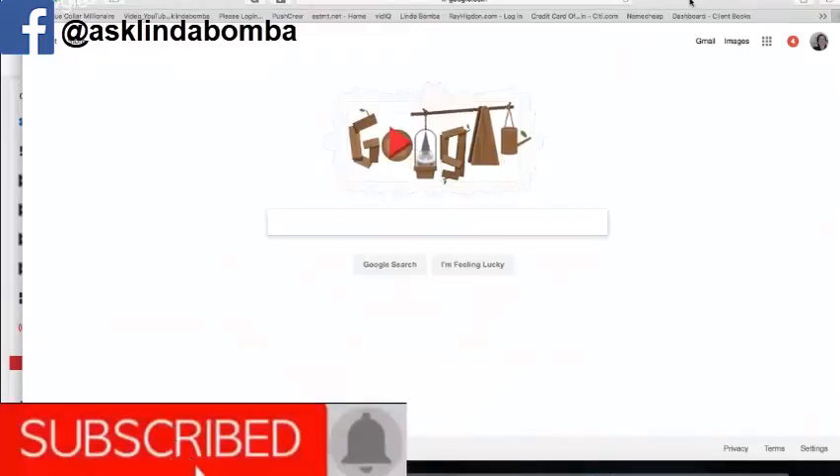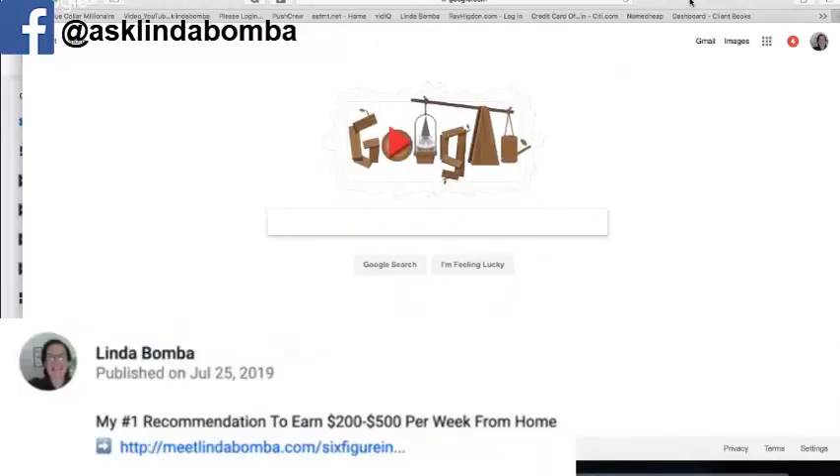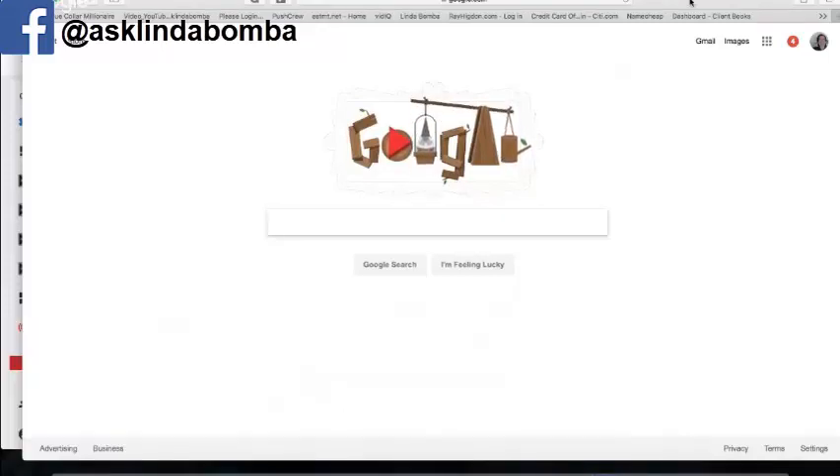Before I get into that, make sure you subscribe to my YouTube channel — there's a red button below, click that. There's your bell icon, click that, and you'll get notified every time I go live or upload videos like this. If you want to work from home and make money online, I've got videos every day to help you do that.